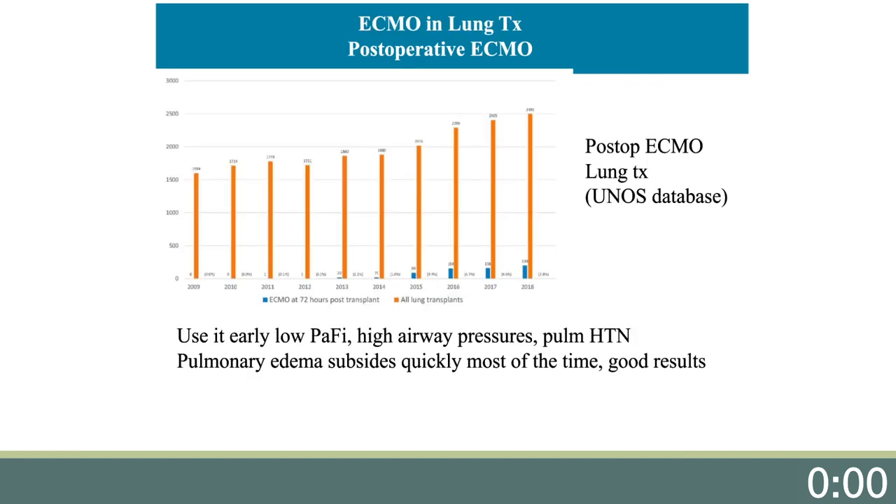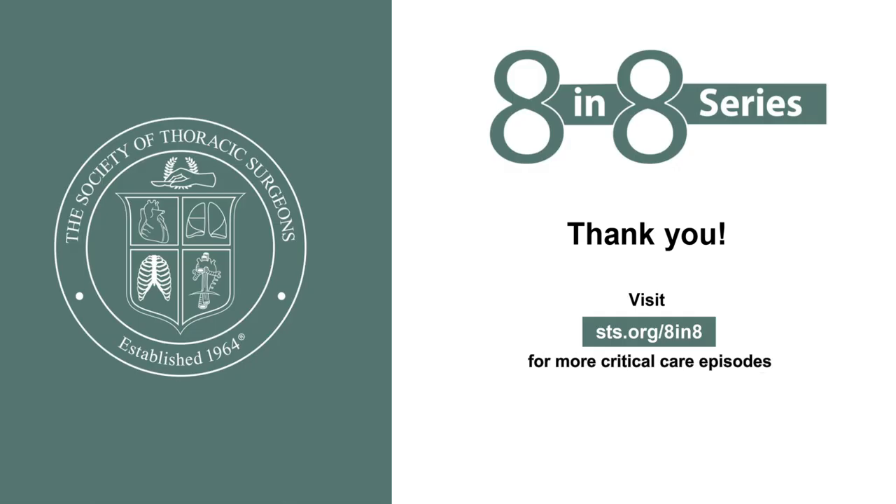Similar to the increase in ECMO bridge-to-transplant, postoperative ECMO has risen to 8% of our lung transplants in the ECMO database. We recommend early use for primary graft dysfunction with a low PF ratio and high airway pressures. Pulmonary edema subsides quickly, rendering good results most of the time. In our experience, it permits protective ventilation and rapid weaning whenever a negative fluid balance is possible. We hope you have enjoyed this quick ECMO and lung transplantation summary.